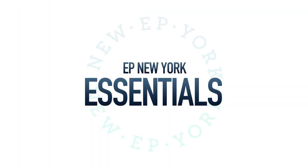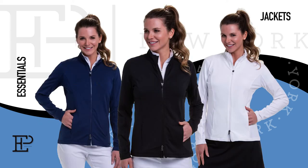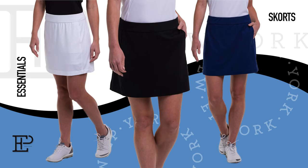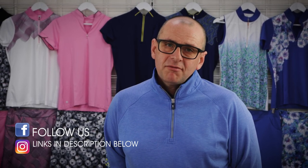Complementing the three colour stories is our EP New York Essentials range, available in black, white and inky. For more information about the Essentials range, I'll leave a link in the description. I hope you enjoyed today's presentation. Please subscribe to our YouTube channel and follow us on Facebook and Instagram. For any information about EP Apparel, please go to a-to-z-golf.com.au. Thank you.